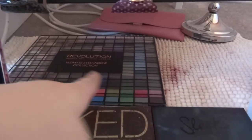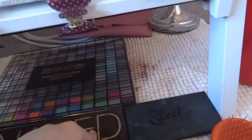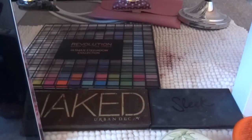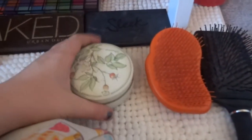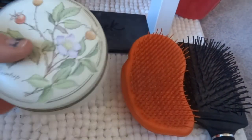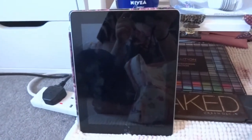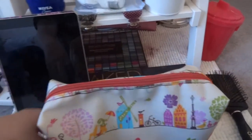Under the mirror shelf I keep my iPad case, my Revolution Ultimate eyeshadow collection, Naked palette, and Sleek palette — I use the Sleek every day and swap the Naked out for other palettes. There's also a small mirror for checking the back of my hair, a pink bin for cotton pads and rubbish, my hairbrush and Tangle Teezer, a pot of hair bands and grips from a charity shop, and my iPad for watching things while getting ready — I've been watching Prison Break. My everyday makeup is all in a big makeup bag from Boots.